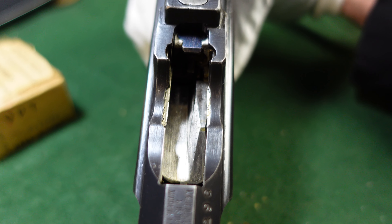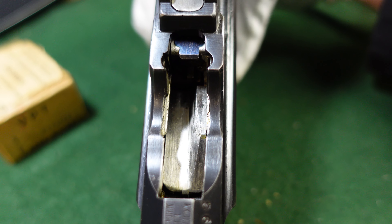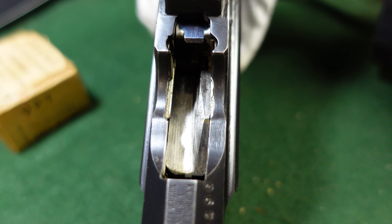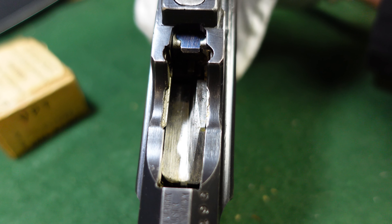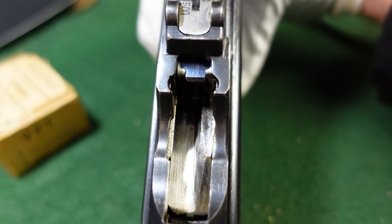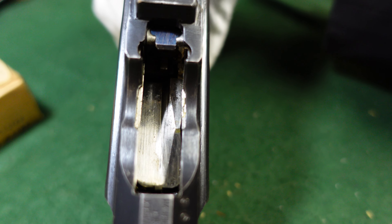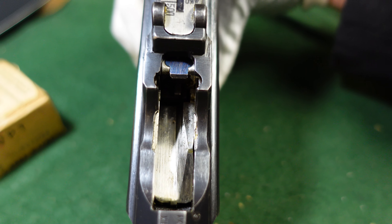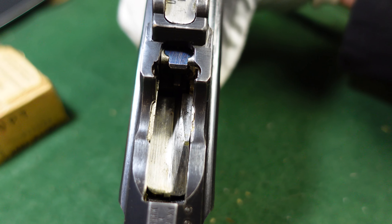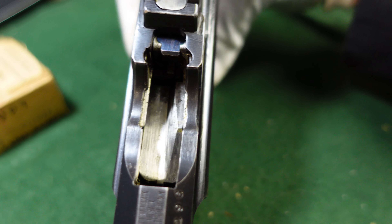Most 9mm factory guns had a divot to help feeding of the 9mm straight-cased cartridge, whereas the .30 Mauser was bottlenecked and did not need a divot for feeding. People always say all Red 9s will have a divot — well, they don't. Some do, some don't, and this one does not.